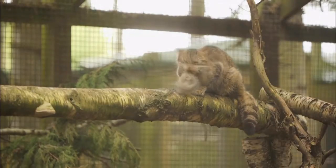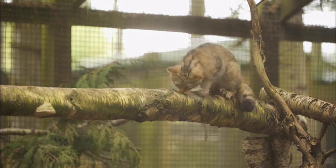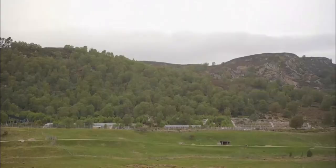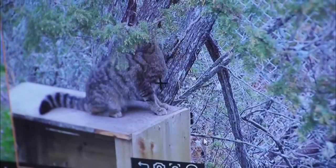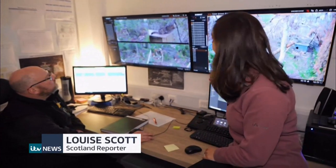So for the first time in the UK, wildcats bred here will be released into the wild. Unlike the cats visitors can see, separate enclosures away from the public ensure these cats are ready for the reality of the wild.